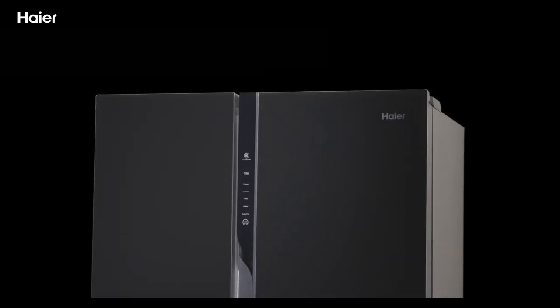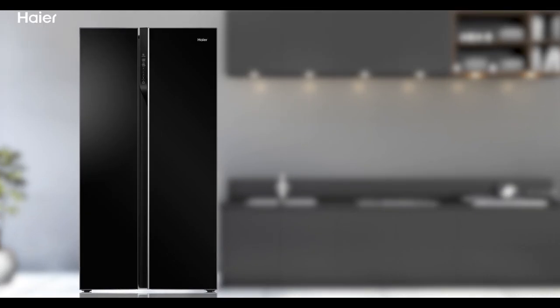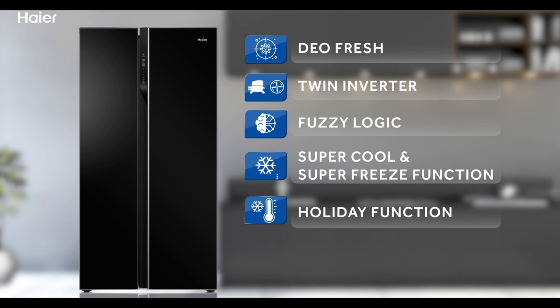This is a big and smart way of keeping your food fresh and nutritious — the Haier 632 side-by-side refrigerator. It comes with Dio Fresh technology, twin inverter technology, fuzzy logic, super cool and super freeze functions, and a holiday function.